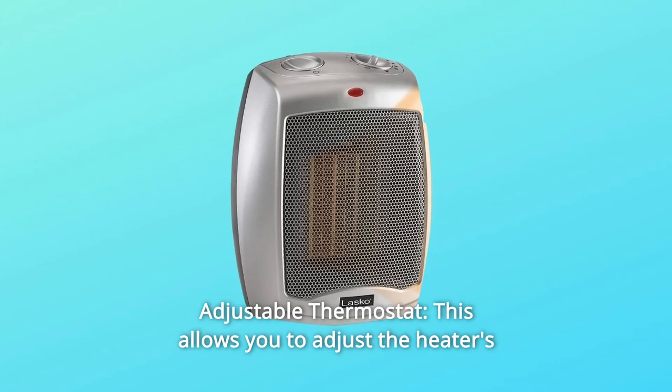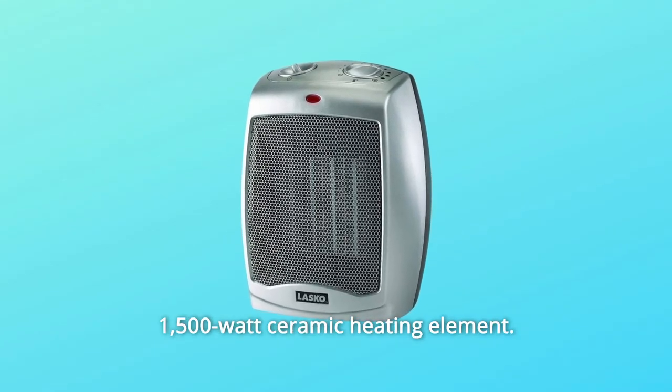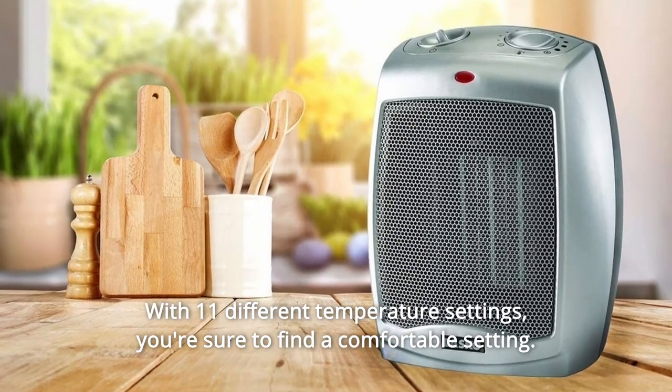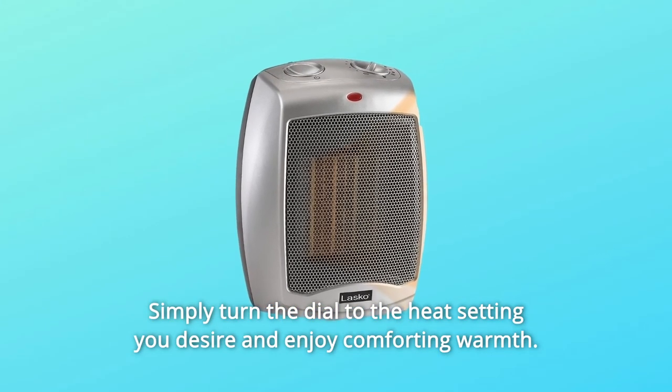Number 2: Adjustable Thermostat. This allows you to adjust the heater's 1,500-watt ceramic heating element. With 11 different temperature settings, you're sure to find a comfortable setting. Simply turn the dial to the heat setting you desire and enjoy comforting warmth.